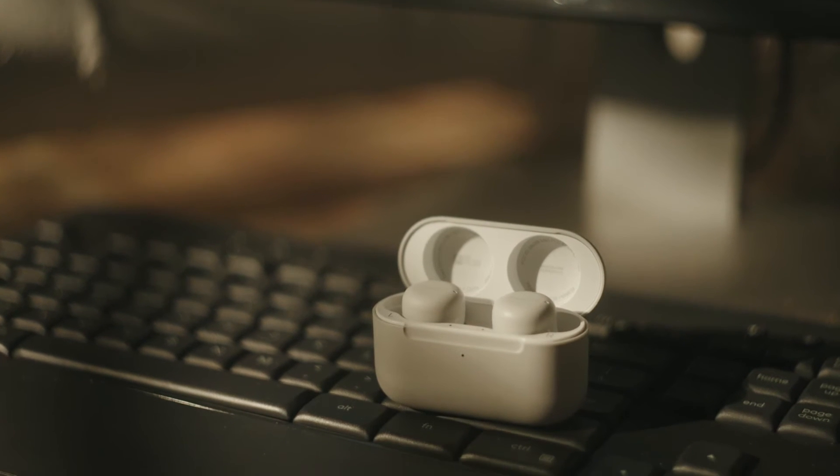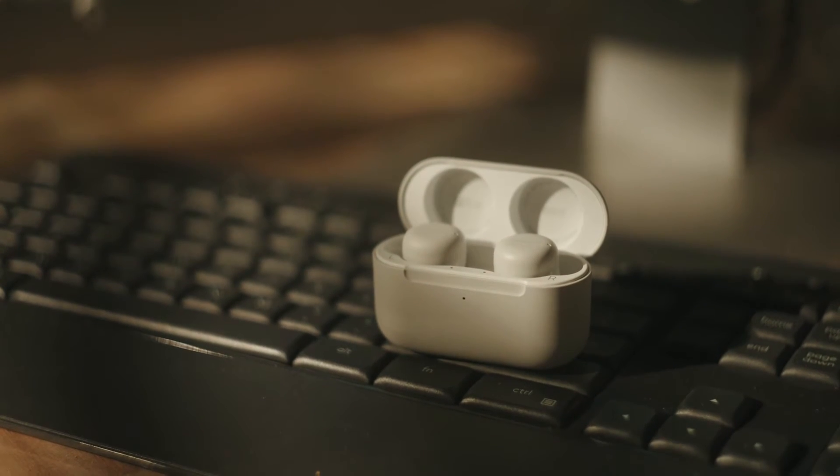On paper, the 2nd generation Amazon Echo Buds seem like a pretty solid pair of budget true wireless earbuds. But we gotta talk about Alexa.